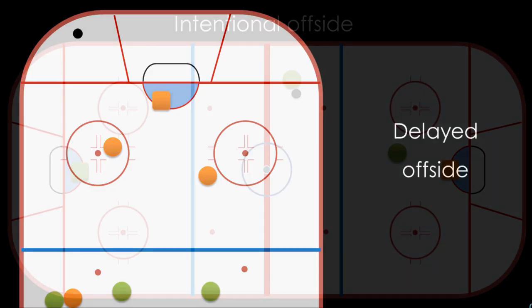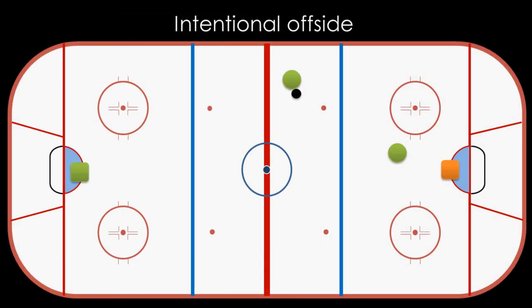The last thing we'll look at is an intentional offside, which doesn't happen all that often, but it's good to know. If a team in the referee's judgment goes offside on purpose — for example, one player is clearly in the attacking zone and his teammate shoots or passes the puck to him anyway — the referee can call this an intentional offside. Rather than having a faceoff right outside the zone, the faceoff will be held back down in their own defensive zone.